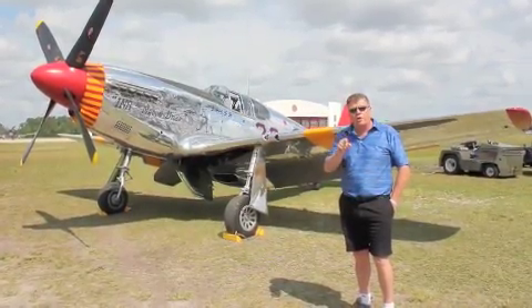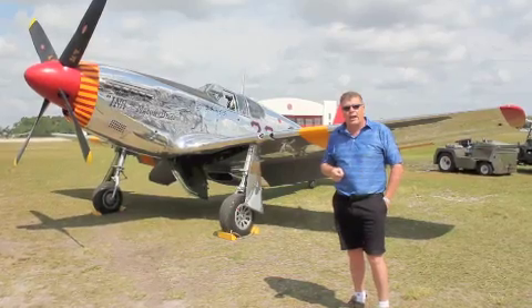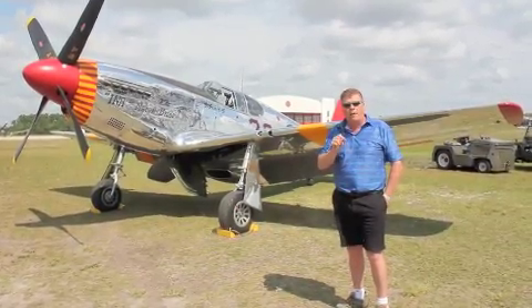Special edition of Kwagama TV brought to you from Fantasy of Flight. We're going to show you more video of some of the special aircraft that are here today, including the only flying B-29.